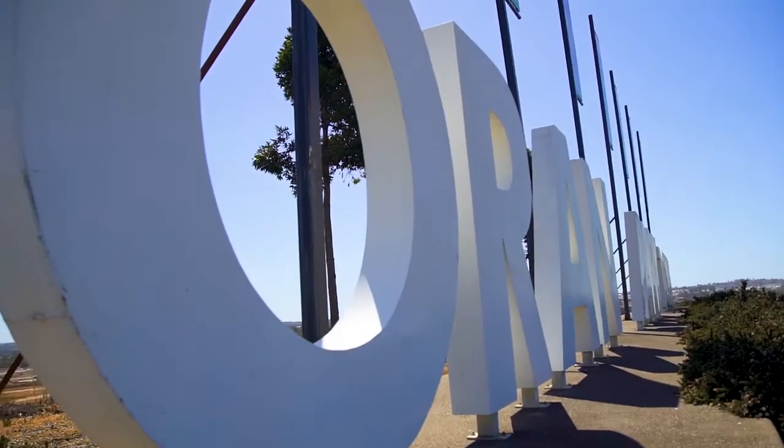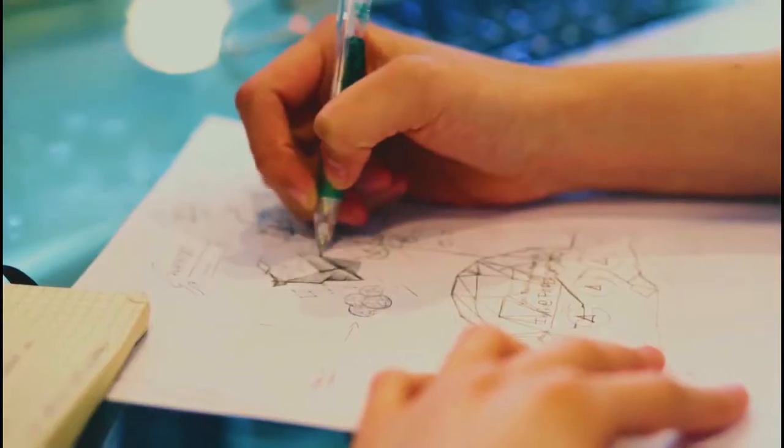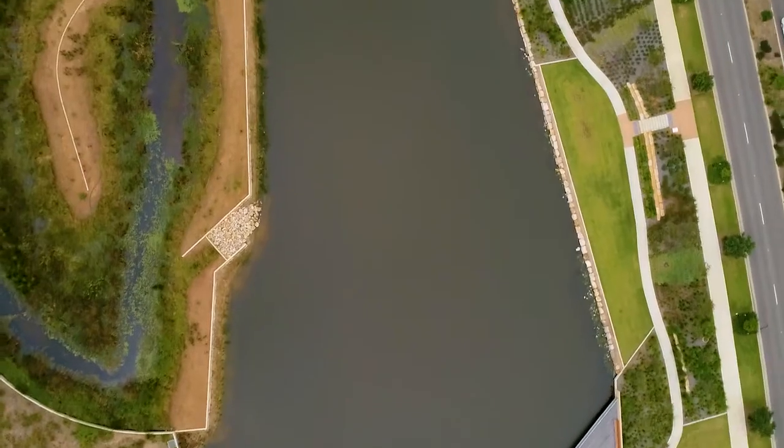This home is conveniently located just a short walk to Orrin Park Town Centre, Orrin Park Public School, bus stops and local parks.